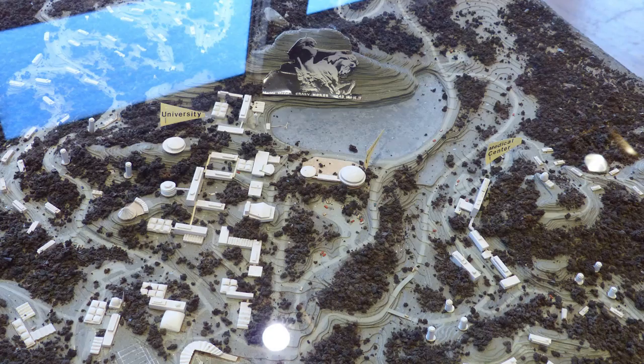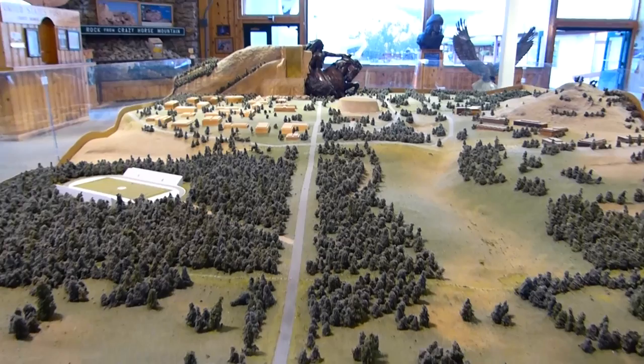They're planning to develop this entire area into a university and airport. Extremely ambitious. I don't know if it'll ever all get done, but if it does, this will be pretty cool.